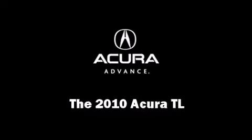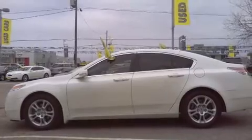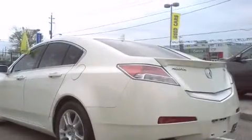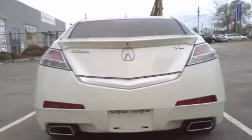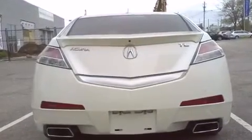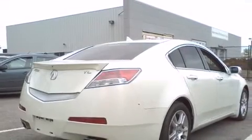Discerning drivers will appreciate the 2010 Acura TL. This four-door, five-passenger sedan just recently passed the 50,000-kilometer mark. A 3.5-liter V6 engine pairs with a sophisticated five-speed automatic transmission, providing a smooth and predictable driving experience.